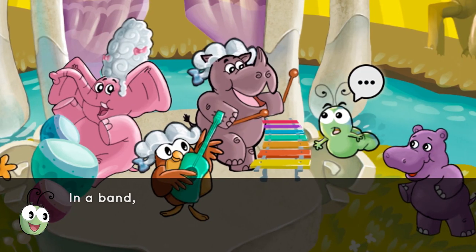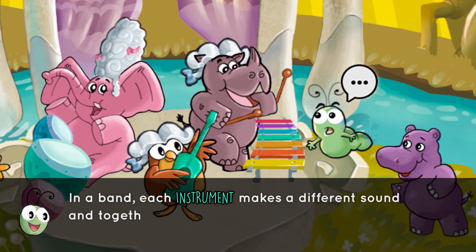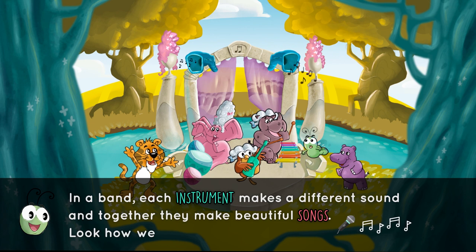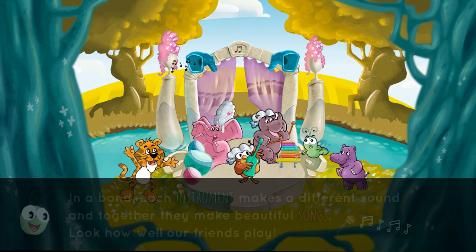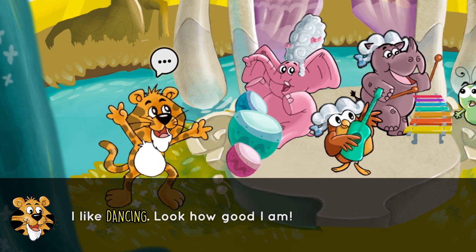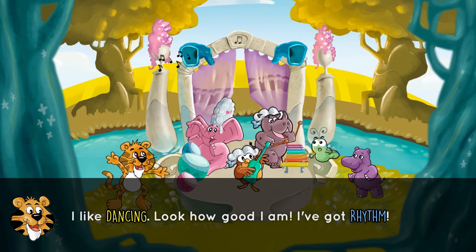In a band, each instrument makes a different sound. And together, they make beautiful songs. Look how well our friends play. I like dancing. Look how good I am. I've got rhythm. Woo-hoo!